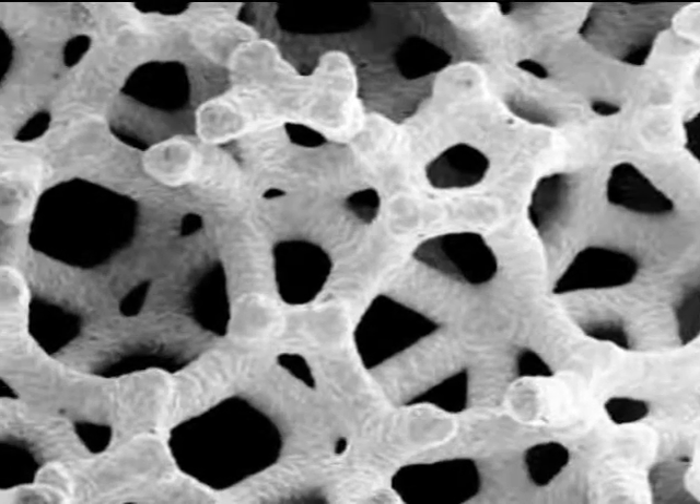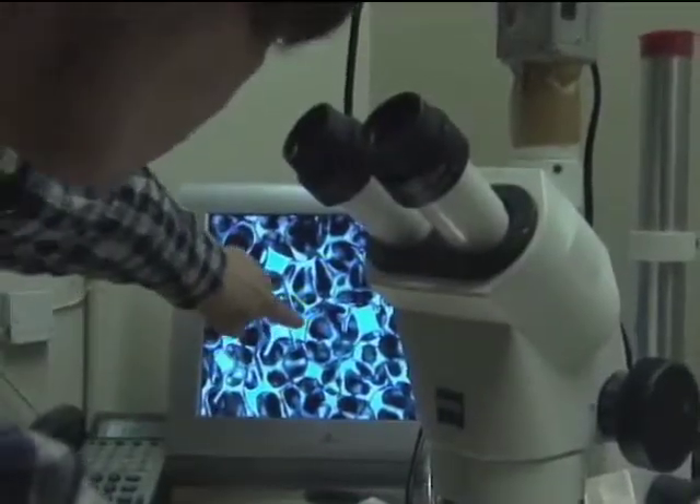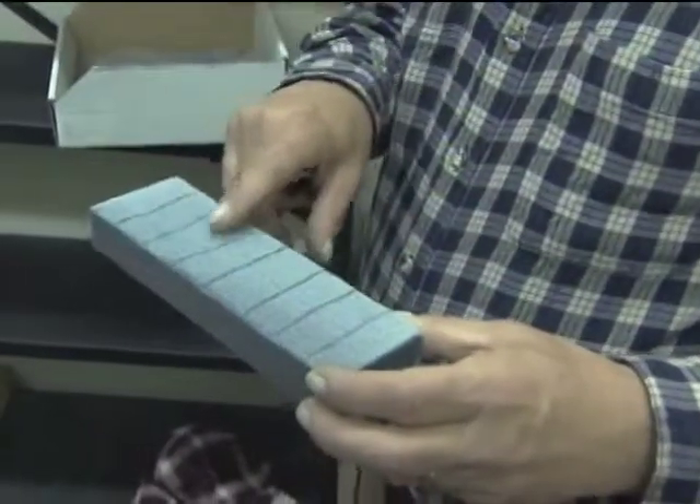Ultramet then found a new use for the foam technology — a metallic version now known as Hydrocell. Because of its high strength and porous structure, Hydrocell is an ideal biocompatible material for many bone replacement or repair applications.